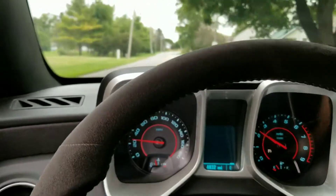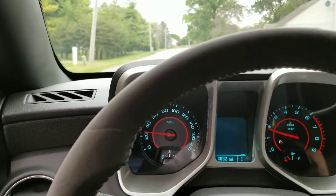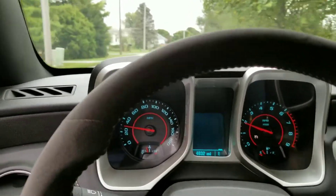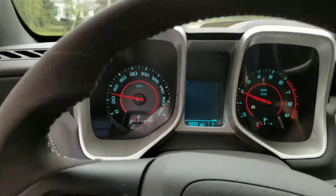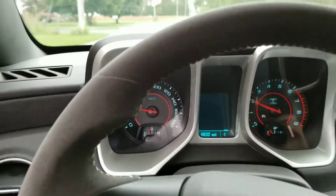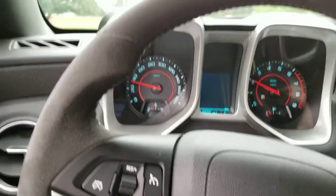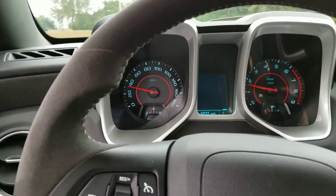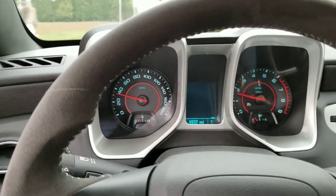Check this out — a 2013 Camaro SS 1LE, very nice car. Only 4,000 miles on it. As you can see, it's brand new — smells, drives, and looks brand new. There's not much to explain on this one.